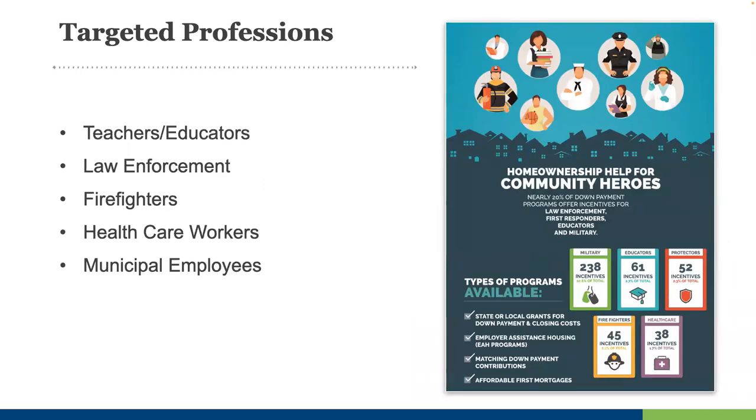There are also special programs available in many markets targeting certain professions — typically teachers and educators, police officers, firefighters, health care workers, and municipal employees. For example, in Georgia the state funds the Georgia DREAM program that offers $7,500 in down payment assistance to eligible buyers, but teachers, police officers, and nurses can get an additional $2,500 for a total of $10,000 in down payment and closing cost assistance. Many of these programs have broad definitions: 'educator' can include paraprofessionals, librarians, and school nurses; 'protector' can include sheriff's deputies, corrections officers, and probation officers. So please look for these programs in your market.